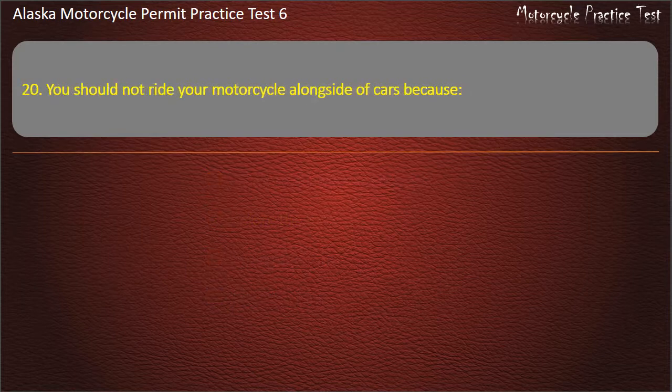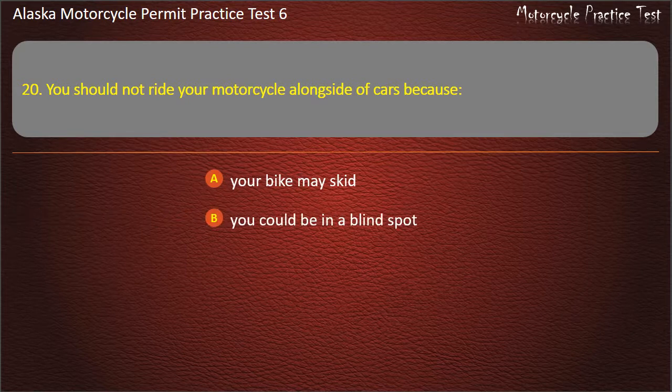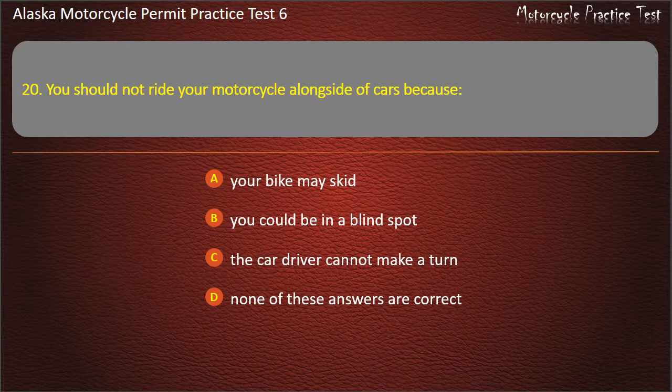Question 20. You should not ride your motorcycle alongside of cars because: Your bike may skid; You could be in a blind spot; The car driver cannot make a turn; None of these answers are correct. Answer: You could be in a blind spot.